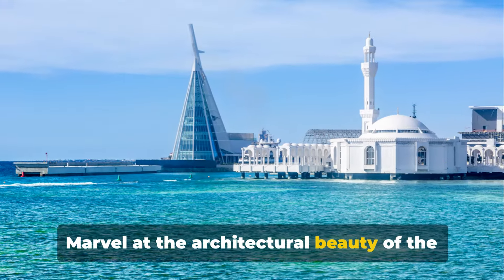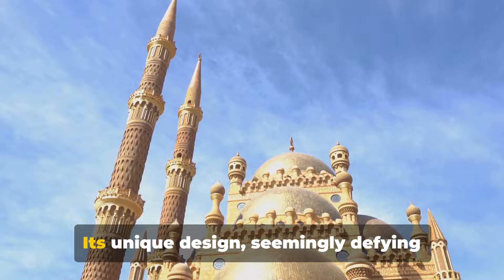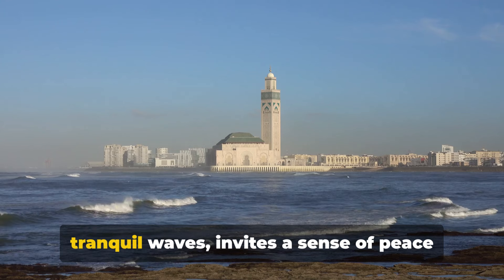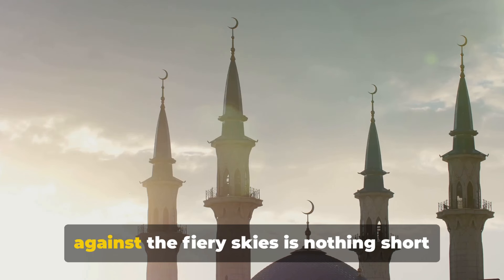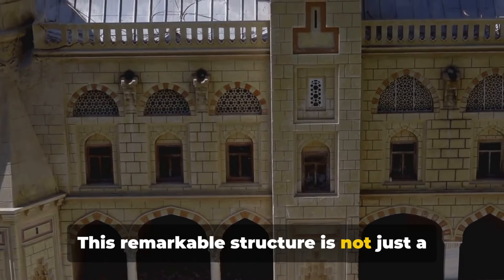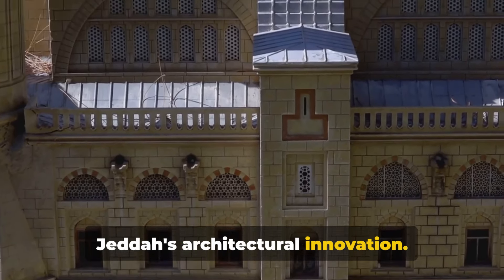Marvel at the architectural beauty of the floating mosque, seemingly rising from the Red Sea. Its unique design, seemingly defying gravity, is a sight to behold. This serene sanctuary, surrounded by tranquil waves, invites a sense of peace and contemplation. As the sun sets, the mosque's silhouette against the fiery skies is nothing short of stunning — painting a picture of serenity and splendor. This remarkable structure is not just a place of worship, but also a testament to Jeddah's architectural innovation.